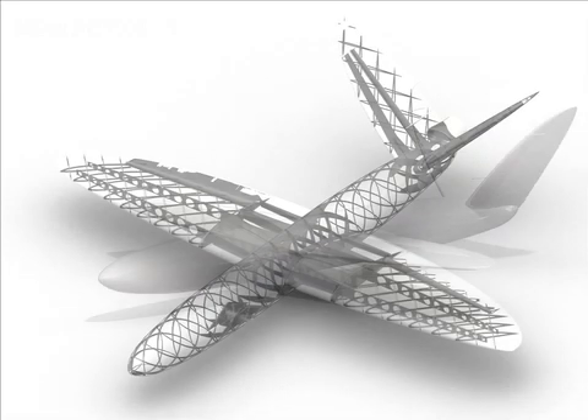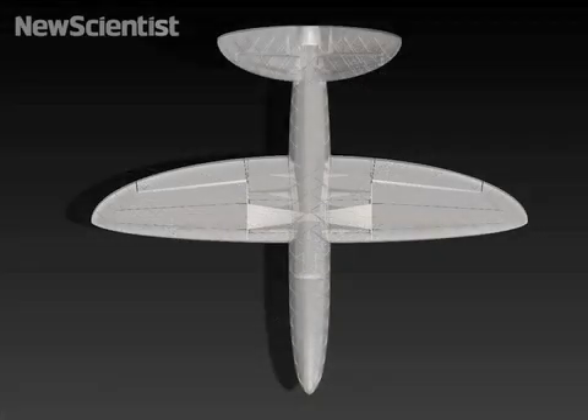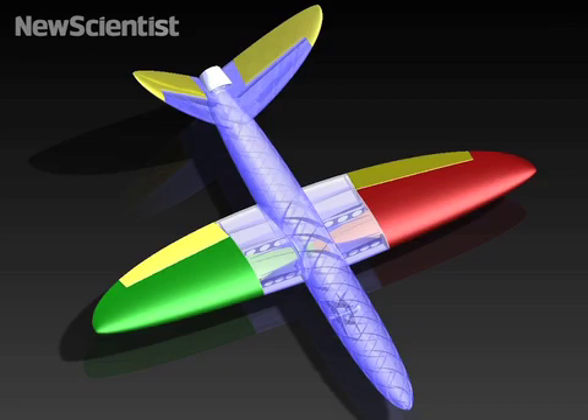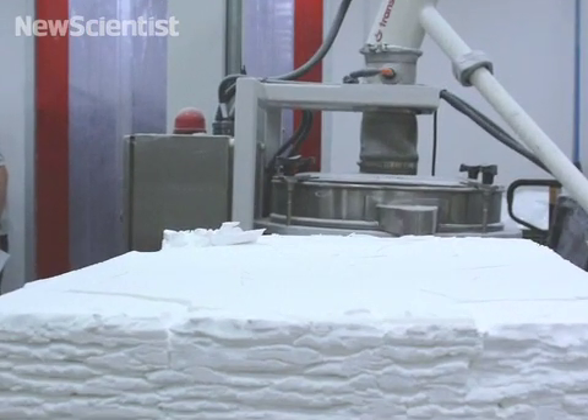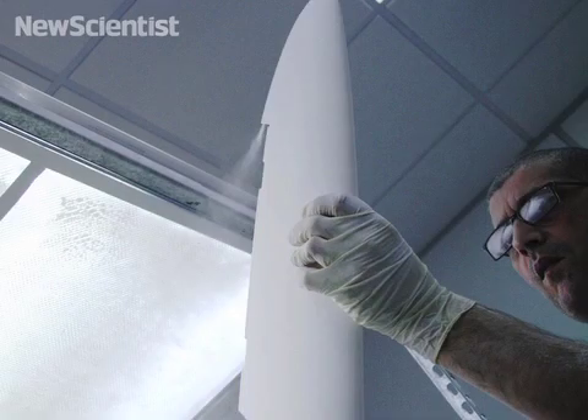To create the plane, the team first produced a computerized design. It was fed to a 3D printer, which cut up the model into ultra-thin slices. The layers were then built up from plastic powder, using a laser to carve out and fuse each one's shape.